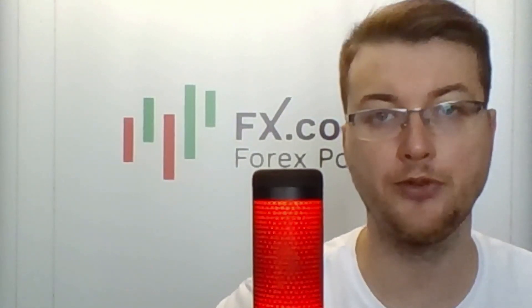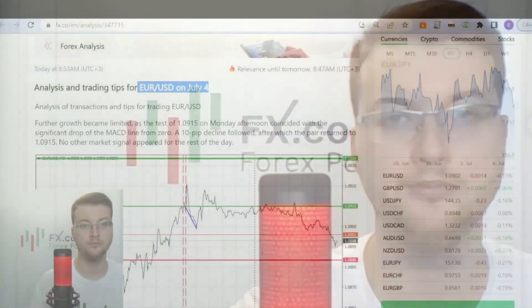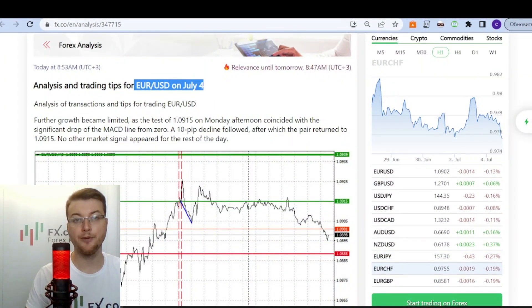Hello and welcome to our traders and investors. I'm glad to present to you the daily market review prepared by analysts and experts from FX.co portal. Today is the 4th of July and we're starting from the EUR/USD pair with Jakub Novak as usual.